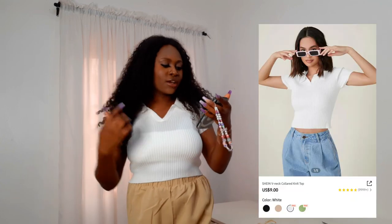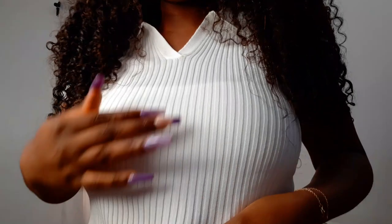Next is this V-neck Colored Knit Top — one of my top favorites from this haul. Just look at the texture; it screams quality. It's a little see-through, so I'm wearing the white cami top I got underneath it, which is actually one of the reasons I bought it — for layering with see-through and mesh tops. I got it in medium and it's very stretchy.